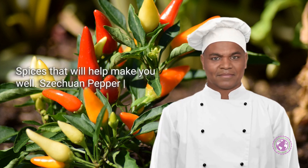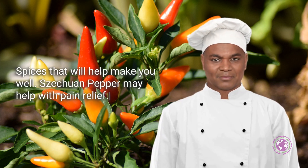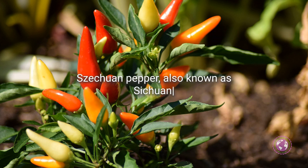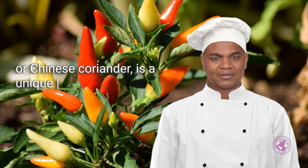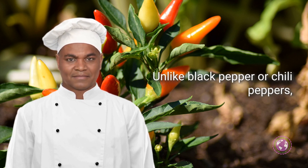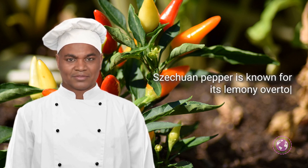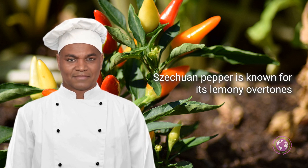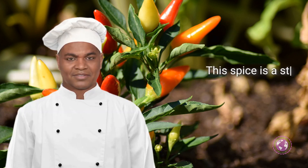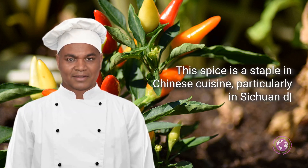Spices that will help make you well. Sichuan pepper may help with pain relief. Sichuan pepper, also known as Chinese coriander, is a unique spice from the Xanthoxylum family. Unlike black pepper or chili peppers, Sichuan pepper is known for its lemony overtones and distinctive mouth-tingling sensation, attributed to the compound hydroxy-alpha-sanshool.